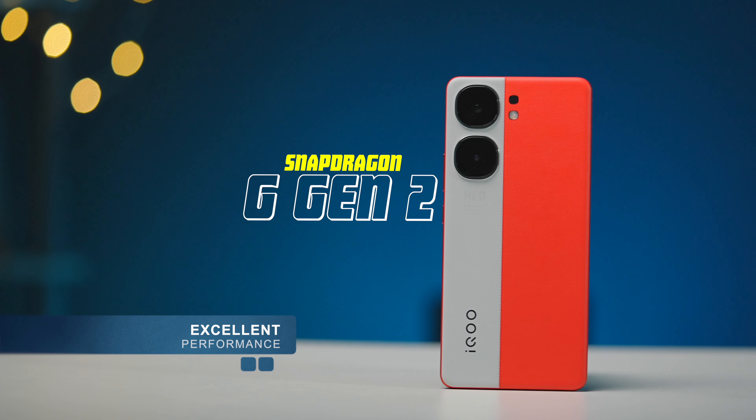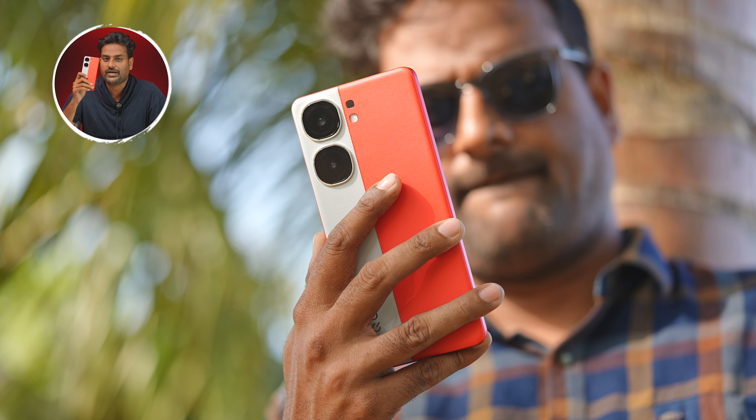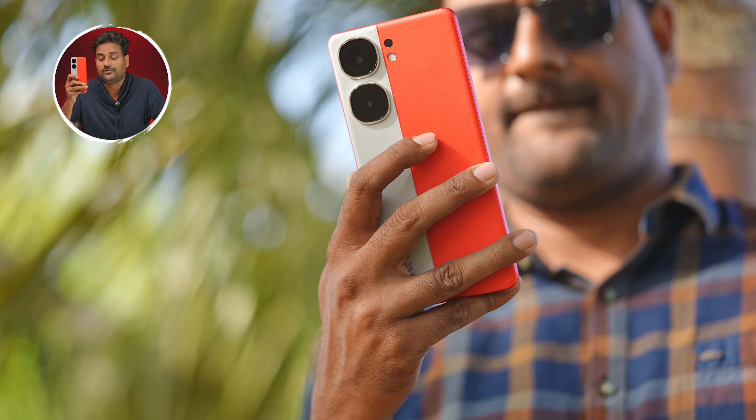The performance is very good. The Snapdragon 8 Gen 2 processor delivers excellent performance. With 4D vibrations it works great in Call of Duty and BGMI. In throttling tests, the Neo 9 Pro is 84% stable and the OnePlus 12R is 81% stable, showing the Neo 9 Pro has a slight edge in sustained performance.